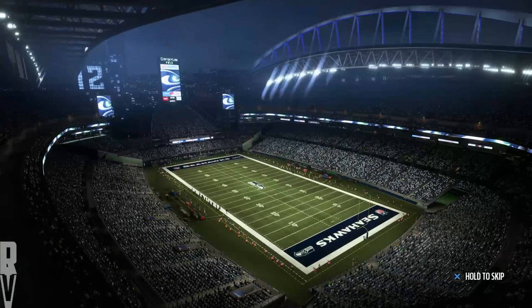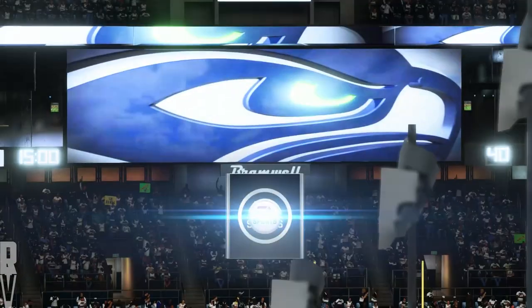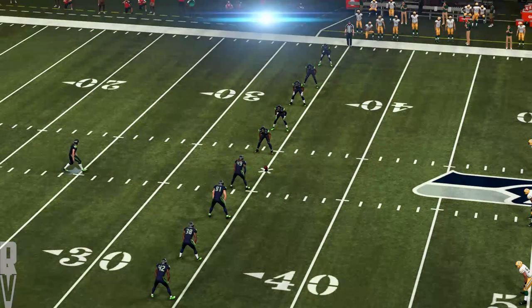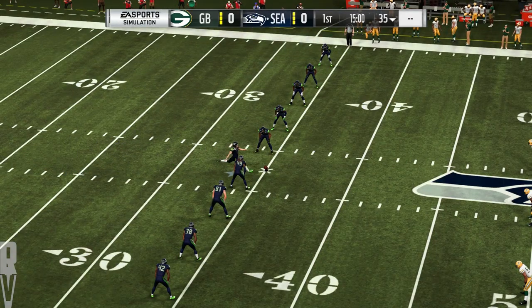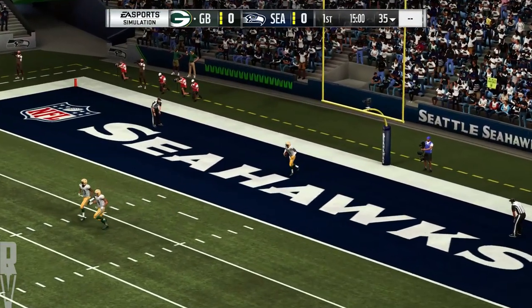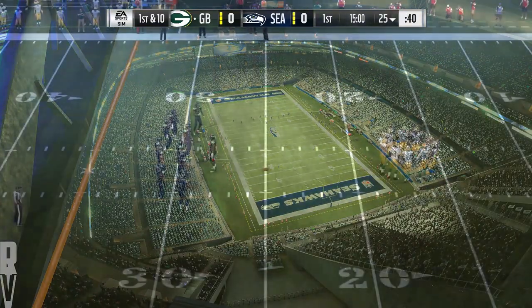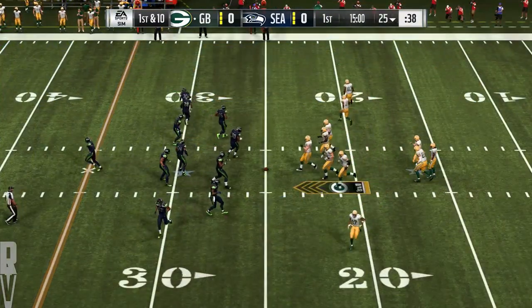The beautiful Puget Sound just to our west. You get a look inside CenturyLink Field here in Seattle. This crowd, as we've come to expect in recent years, as loud as any in the NFL, and they get even louder when their Seahawks are introduced. We're ready for football as the Seahawks get set to do battle with the Green Bay Packers.